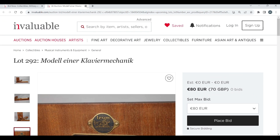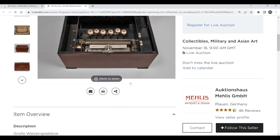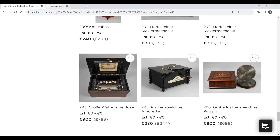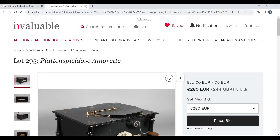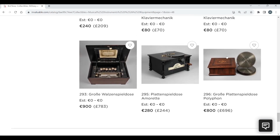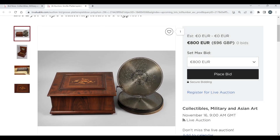Then there's one of these music box plate types. And the last thing we have is one of these Polyphon disc-playing machines, 800 euros to start.